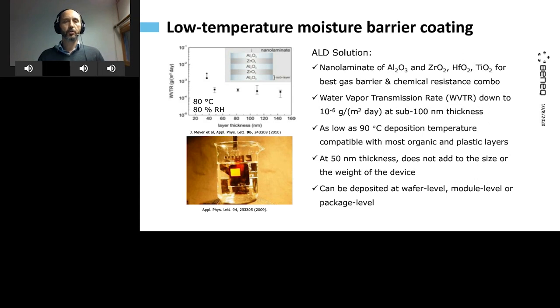The encapsulation process and results shown here are all done at 90°C, so this is compatible with most organic materials you might be considering. It also means you could do these coatings at the wafer level, at a later stage in the module level, or even in a later phase as you package the device, because some of these materials may be sensitive to high temperature.